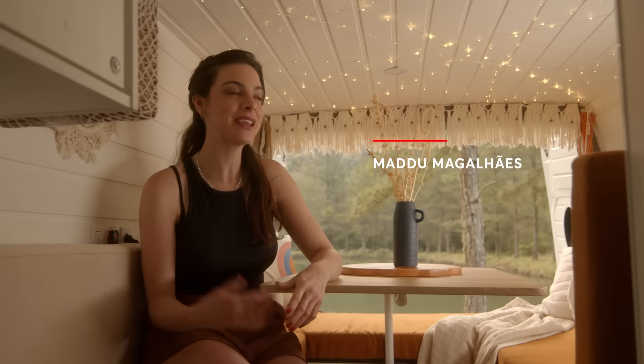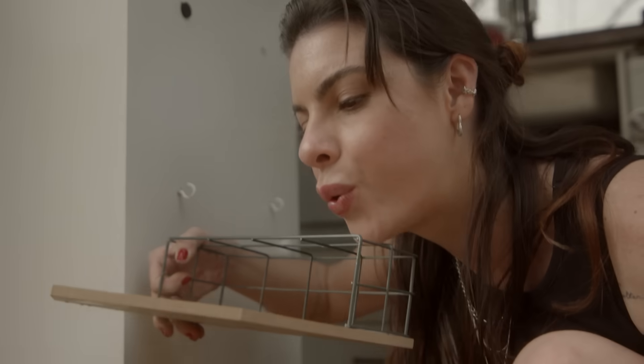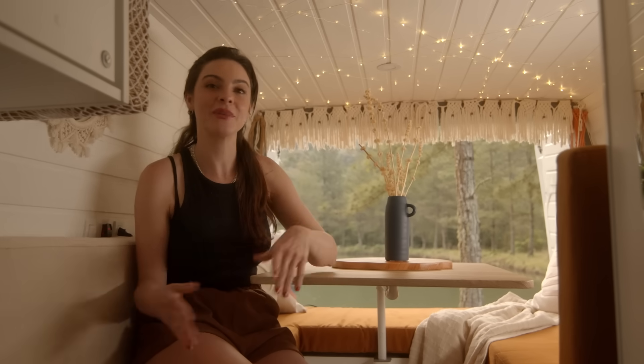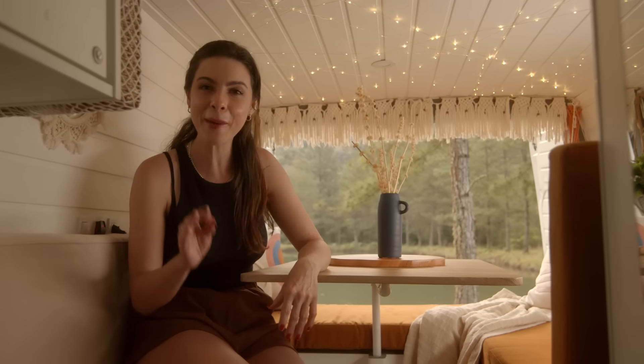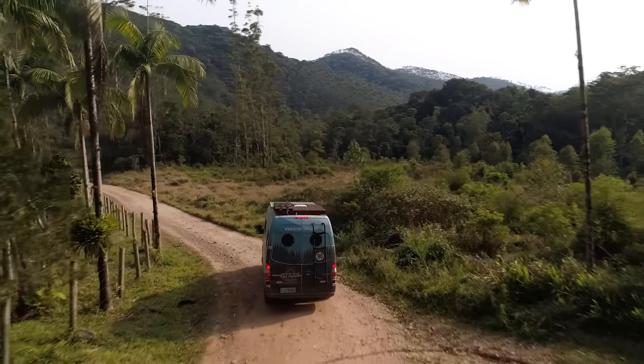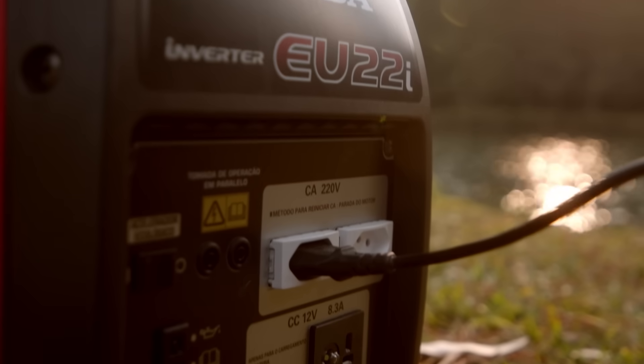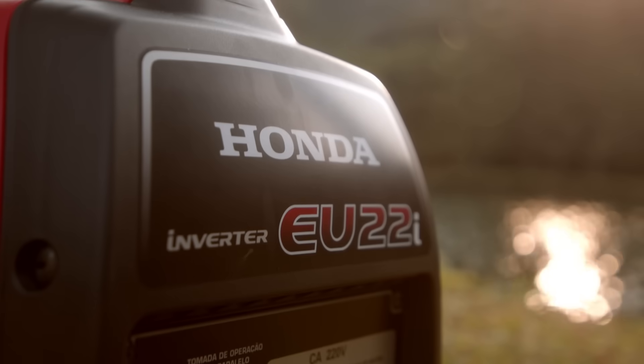I'm Madhu Magalhães. I do small changes everywhere — I'm always changing the decoration. It's been 10 years already that I've been changing environments, vehicles and things. But it's the first time I did an intervention in a motorhome, because we came to the middle of the forest without access to electric energy, and it was a big challenge, so we used the EU22i generator.